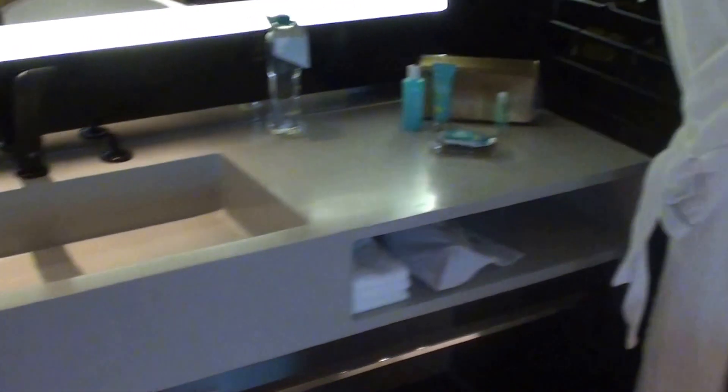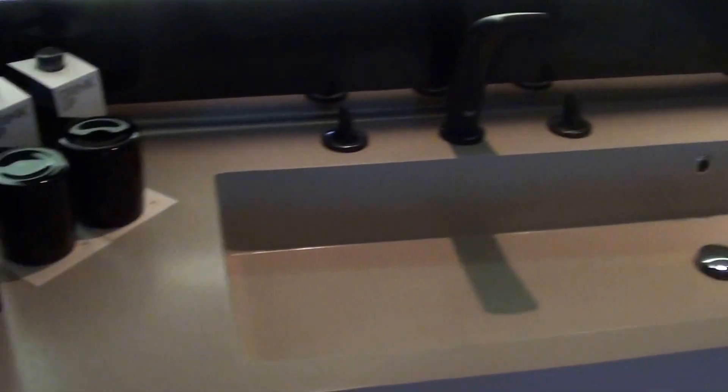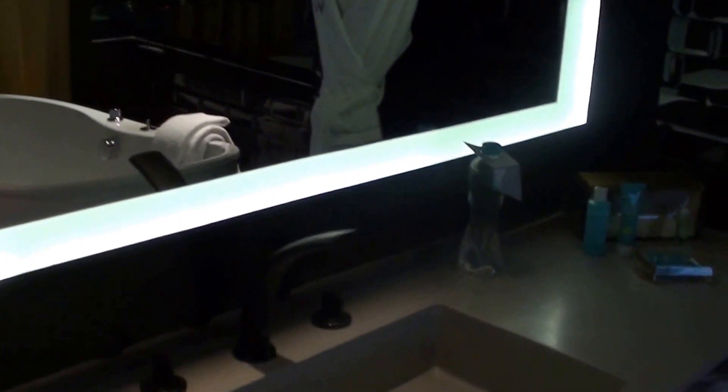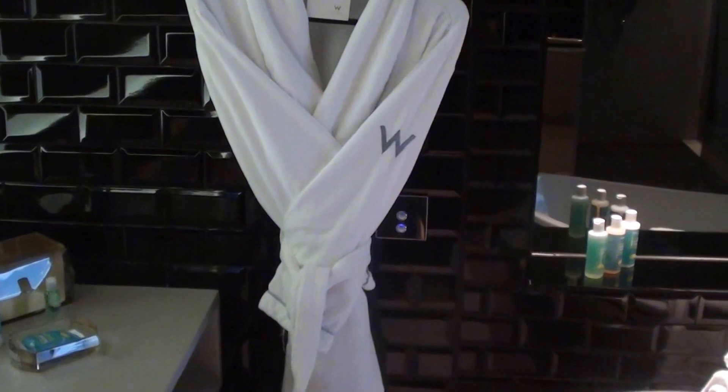And here we have the sink area — this mirror is actually quite big as well, so you can do your grooming here. And of course there's the bathrobe. I haven't actually opened this yet, but I was expecting an in-room safe.